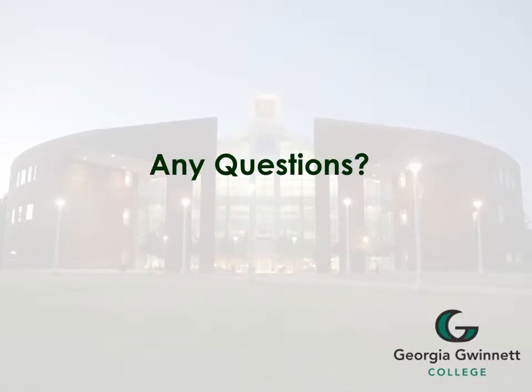If you have any additional questions, please visit the Student Success Office. They are located in the B building, room 2400. You will talk to Ms. Deanna Jackson. Thank you for your attention.